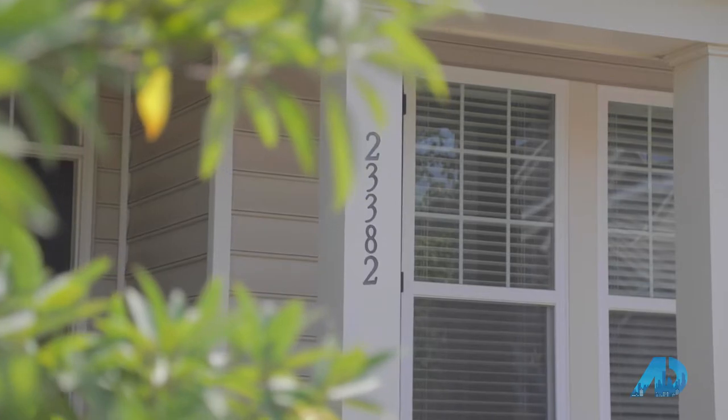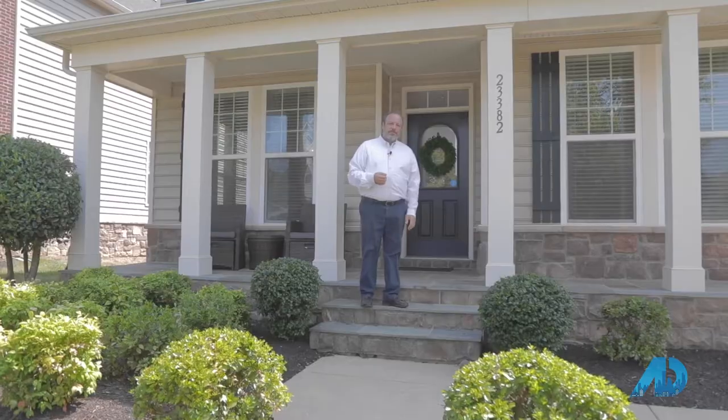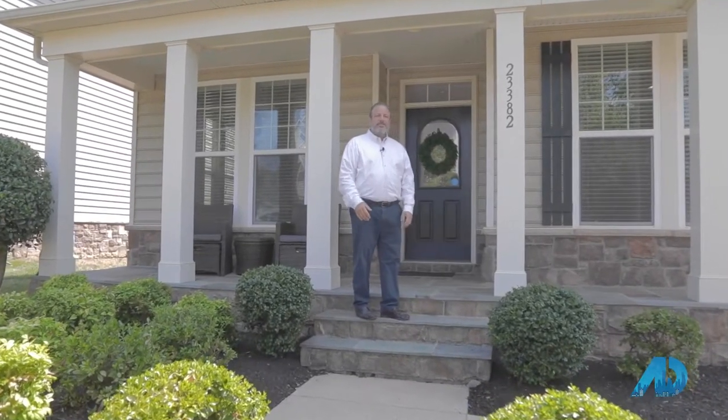Now that you've been introduced to the incredible amount of amenities in Brambleton, you'd hope to find a house in that neighborhood that could match. Well, we found it. 23382 Virginia Rose Place — come on in. Let me give you a tour.